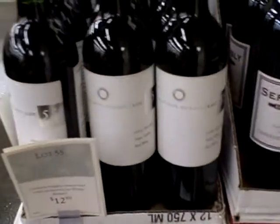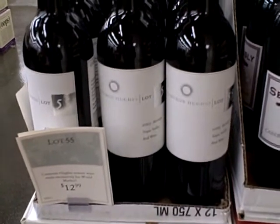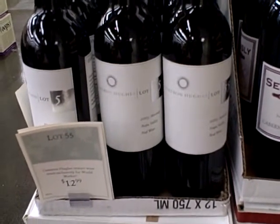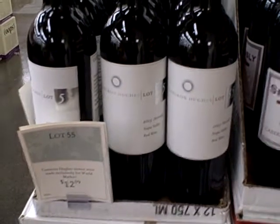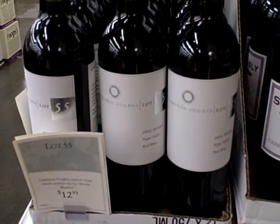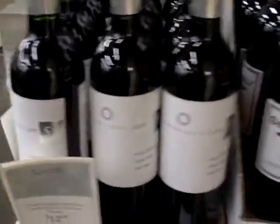What I love about Cameron Hughes is it's usually a pretty good deal. I remember Alder Yarrow of Vinography saying that there's some significant case-to-case variation in the bottles. But my experience from Costco has been that it's been a pretty good deal and pretty reasonable in cost.